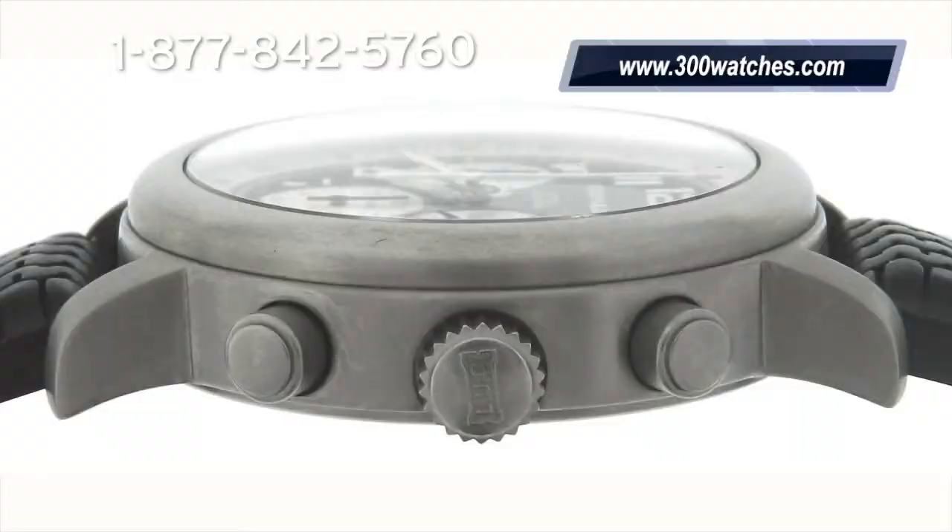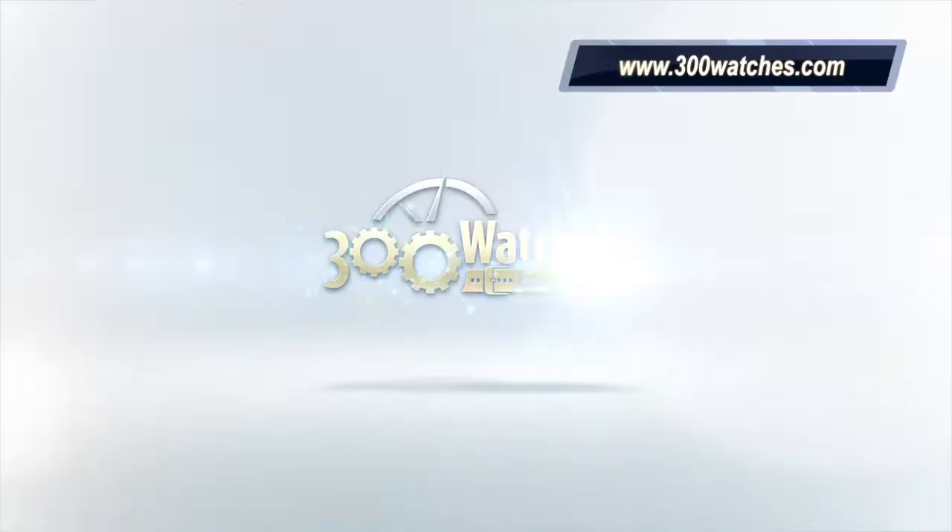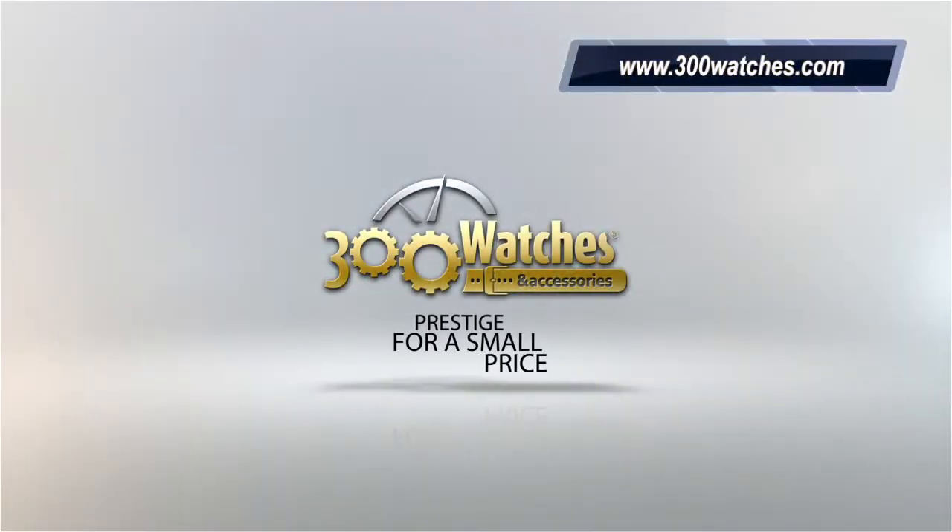Buy it now at www.300watches.com. Prestige for a small price.